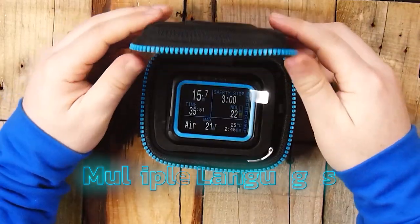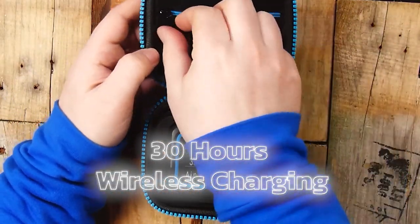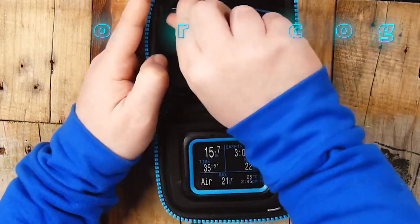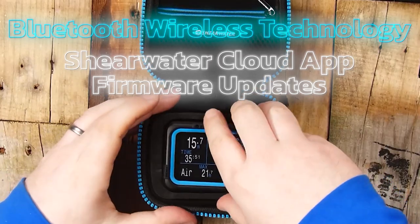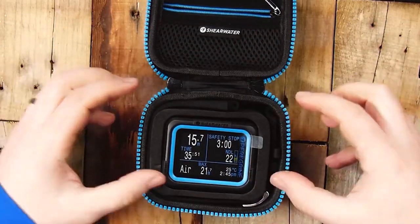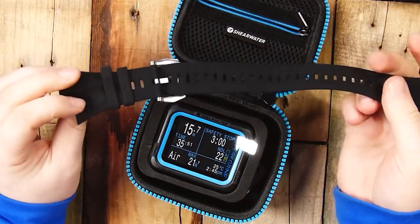The device battery provides up to 30 hours of dive time and supports wireless charging. The Peregrin also supports Bluetooth wireless technology, giving you access to the Shearwater Cloud app and free firmware updates. Additionally, Shearwater offers optional color wrist straps in ocean blue or white, if you want to change from the default black strap.